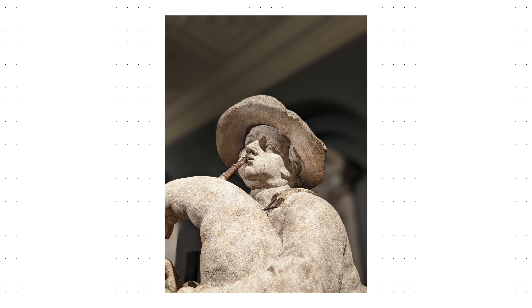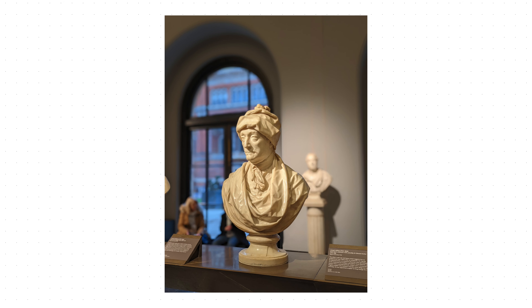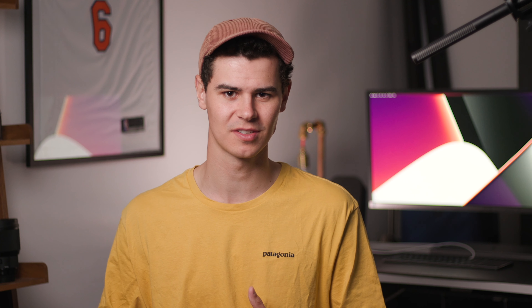I don't use portrait mode a lot — it's mostly personal preference. If portraits were really important to me, I'd buy the Pixel 6 Pro, whose 102mm lens gives more natural background bokeh due to the focal length. Portrait mode on the Pixel 6 is good but still has some fringing issues. It's solidly standard flagship portrait performance — you won't be disappointed, but you won't be delighted either.